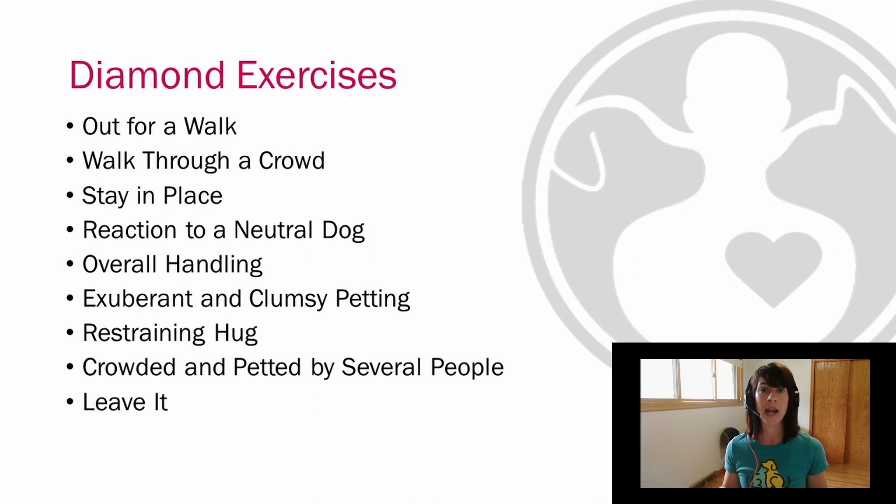To excel at these exercises, a team must receive a score of two on all of them to get that complex rating. On every single exercise in the evaluation — diamond or not — a team can receive one of three scores: 'not ready,' meaning the team didn't complete the exercise successfully; a score of one, which indicates the team did complete it successfully but maybe didn't excel at all parts; and a score of two, which indicates that the team did excel at that particular exercise. All twos on diamond exercises mean that the team receives a complex team qualification rating.